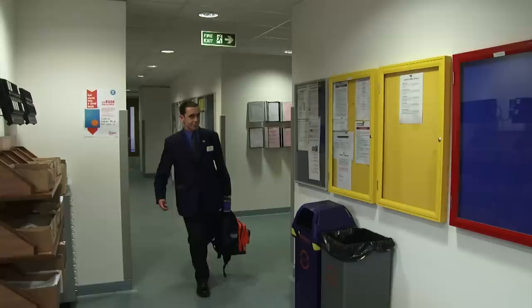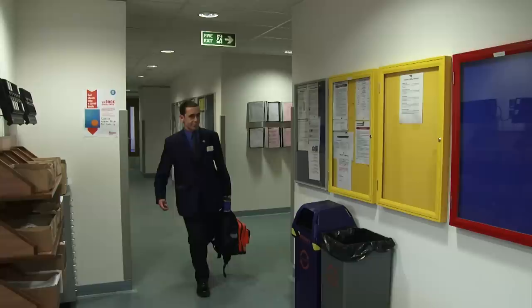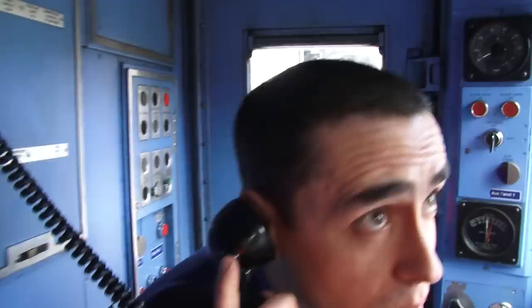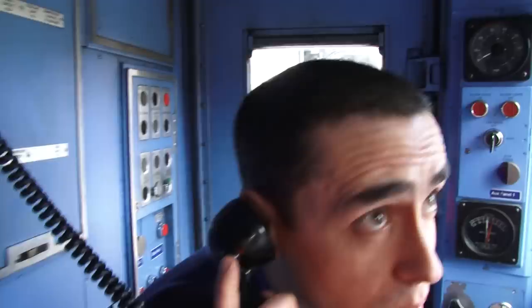It's April 2012 and at Harrow on the Hill, on the Metropolitan Line, train operator Richard Griffin is booking on for another day's shift of driving. Richard doesn't know himself until his train, 451, rolls into the platform if it's going to be one of the new, or much loved older A-Stock trains.